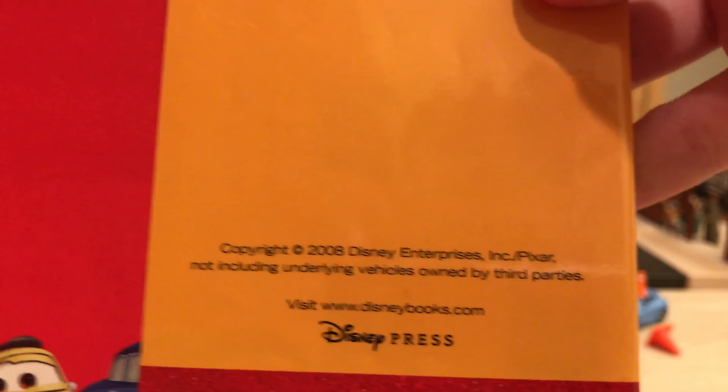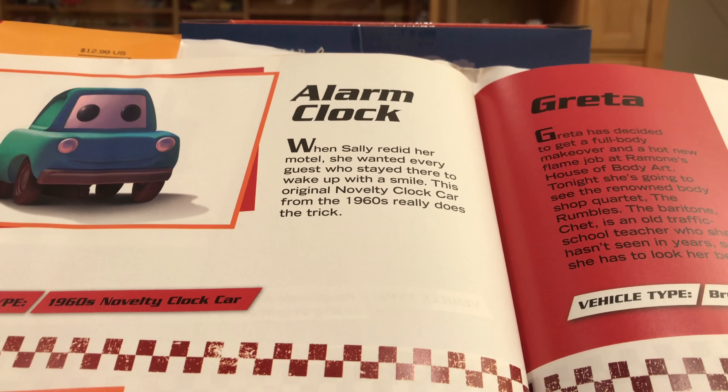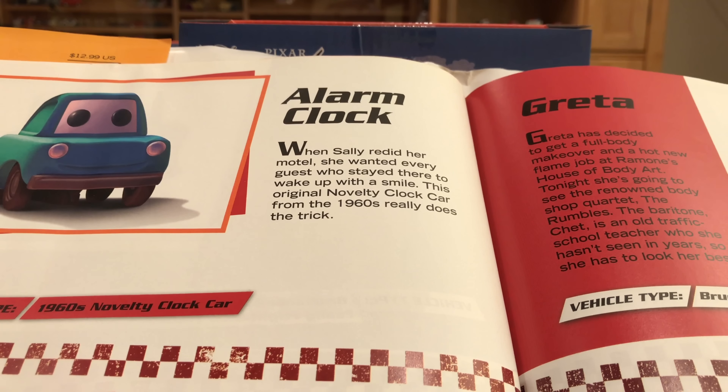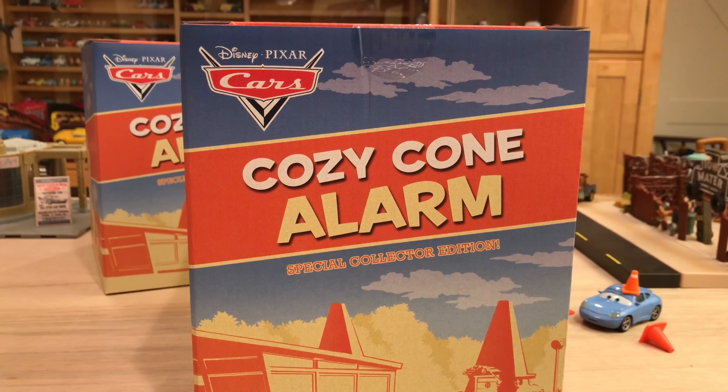Up here we have the alarm clock — that's the die-cast vehicle inside. It does come out of the actual clock cone, and it says: 'When Sally redid her motel, she wanted every guest who stayed there to wake up with a smile. This original novelty clock car from the 1960s really does the trick.' Now, as excited as I am for the alarm clock, I have to disagree with that. I never, ever wake up with a smile to any alarm. No alarm clock will make me happy. That's why this is not going to be my actual alarm clock — it is going on display.